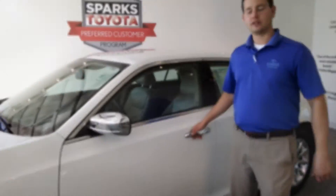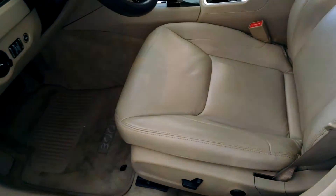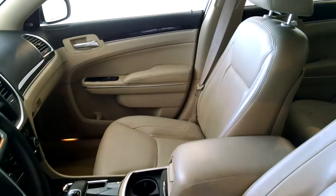Let's take a quick look at the inside. A couple of features to mention before we get too deep into the interior: this vehicle does have remote start, push button start, and keyless entry.